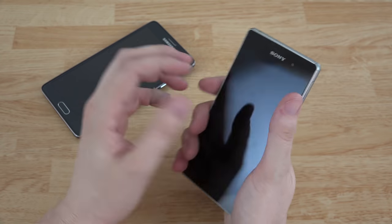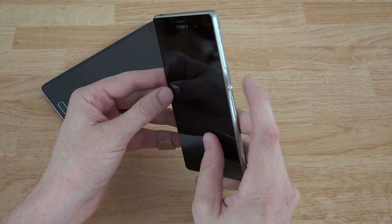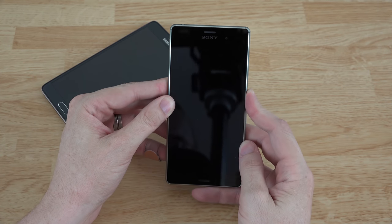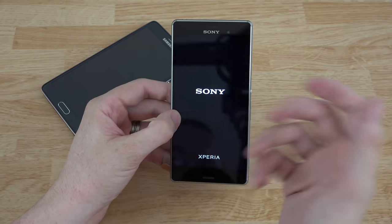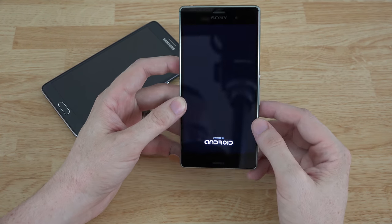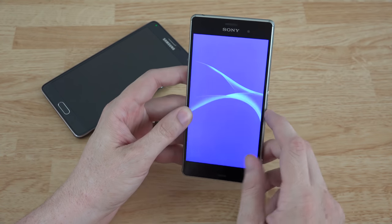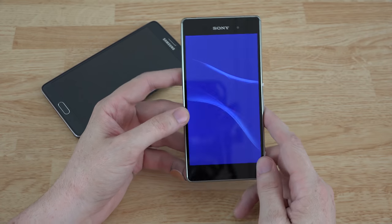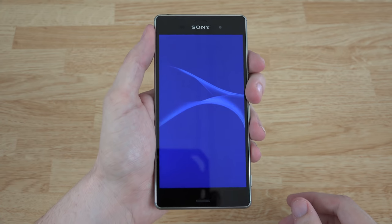The Note 4 just towers over the Z3 basically. I really like the body of this one — it feels so premium and awesome. Let's go ahead and power this thing on. I would throw her SIM card in right now but we have to switch from micro to nano. It says 'Powered by Android,' so it's probably got the latest Android 4.4 on it. I don't know how good Sony is going to be with releasing updates like Lollipop.